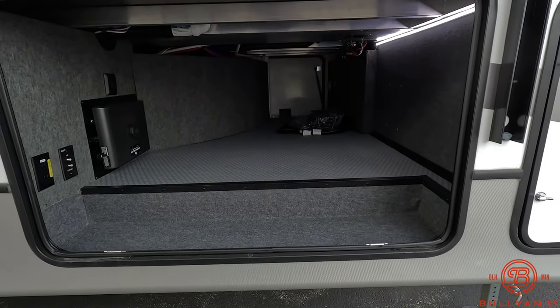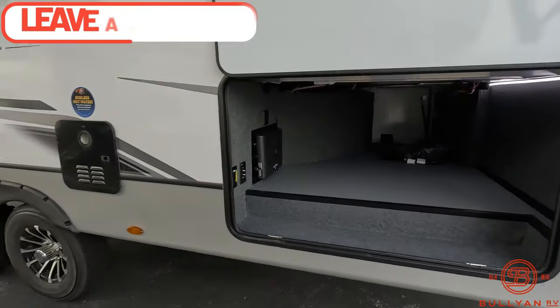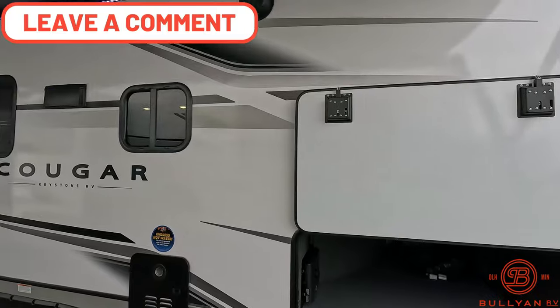Pass-through storage right there, and then outside speakers above.